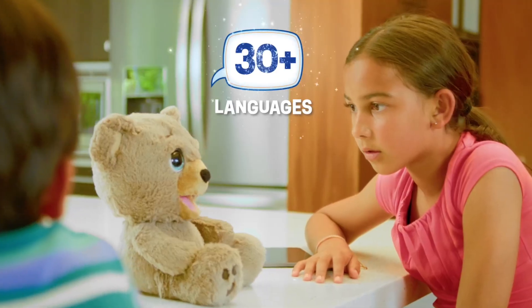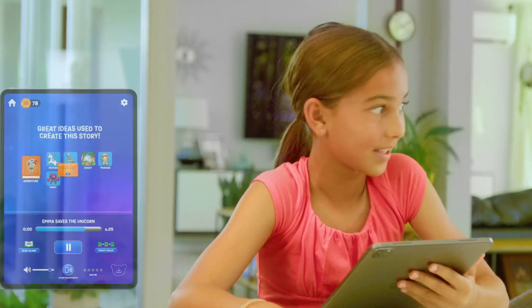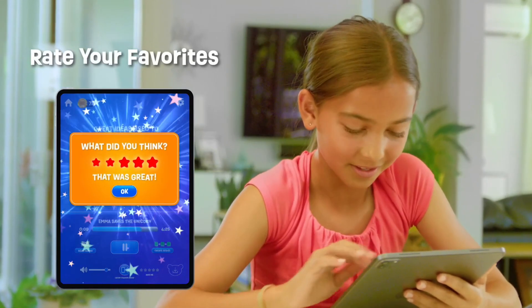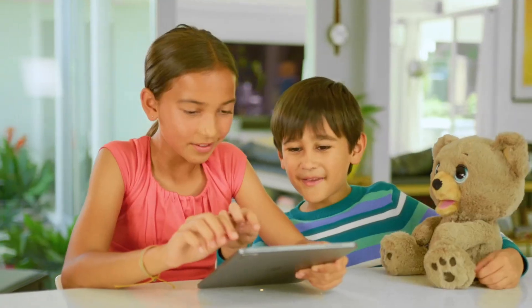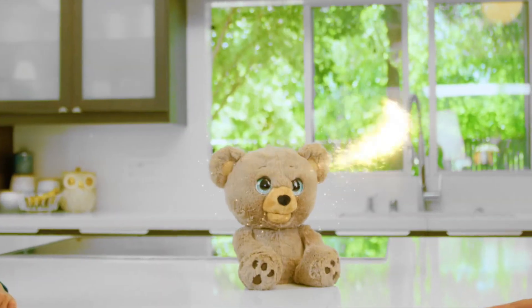It's not just a storytelling device — it's a companion, a friend that can help kids explore their imaginations and create their own worlds. It's soft, cuddly, and inviting. It's the kind of toy that kids will want to take with them everywhere.